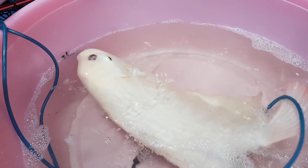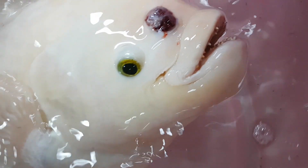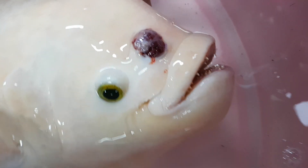Possible causes for a lump on a gourami: I'd be thinking of either fish mycobacteriosis, which is a disease that humans can catch, or a cancerous mass which can be malignant or benign.